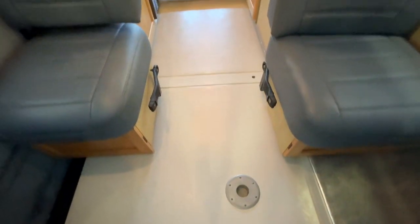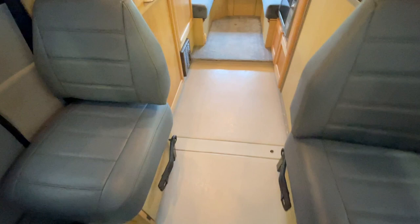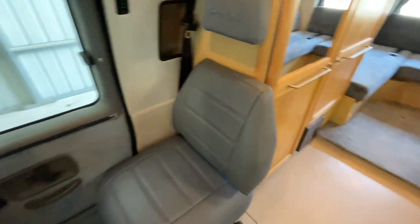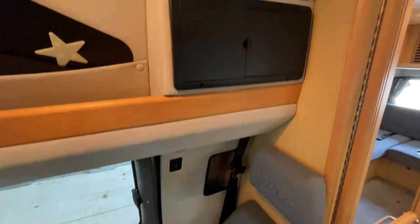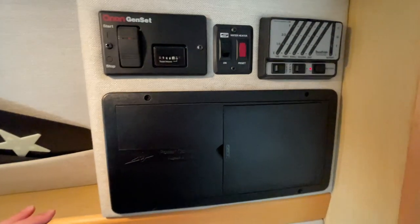We do have one table position up here. If there's four of you traveling together and you wanted to sit up front and dine, you can spin those front two chairs and the four of you would be facing each other for a dining position in the front of the coach.